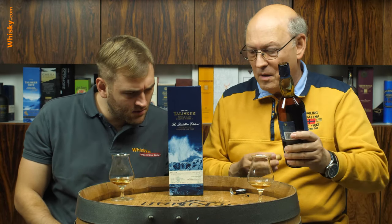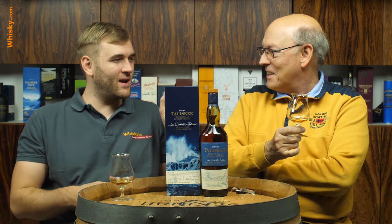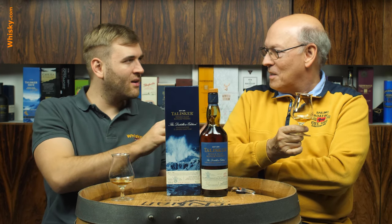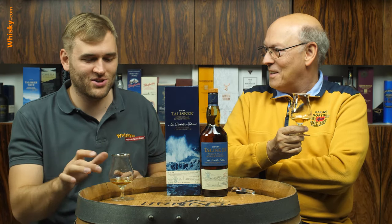So this has 45.8% ABV, and it's matured or finished in Amoroso sherry casks. I've written an article about it on whisky.com. Usually you have your PX, which is really sweet with residual sugar; then the Oloroso, which is fully oxidized; then the Fino, which is very clear. Between Fino and Oloroso is Amontillado, and Amoroso is somewhere in that range — it has a very special way of production. It's said to be more intense, maybe more spicy.